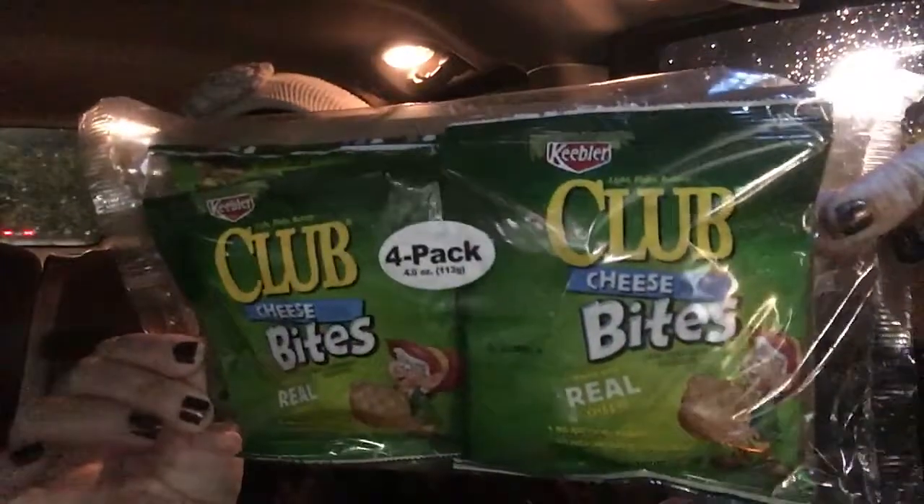It is night time and it's raining, so I hope you guys can see okay. I found some of the Keebler Club Cheese Bites — it says it's made with real cheese and this is a four pack. I think it's so cool that Dollar Tree is coming out with brand name snack and food items. It really can help families out.